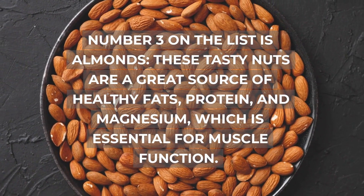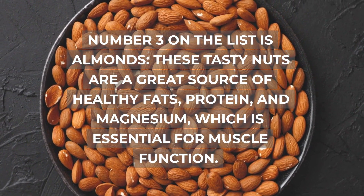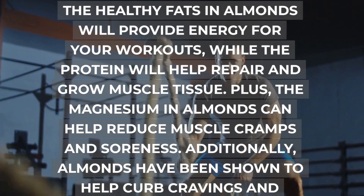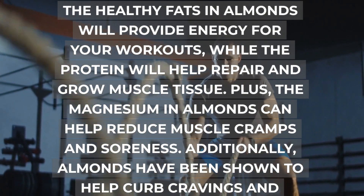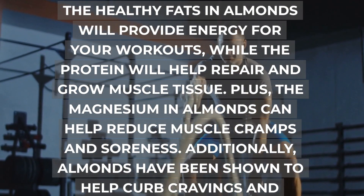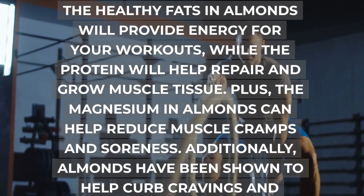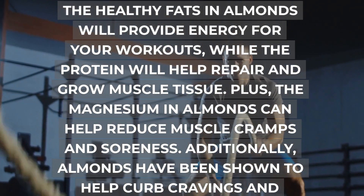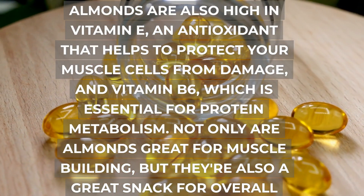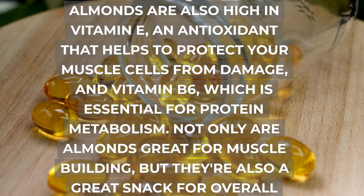Number 3 on the list is almonds. These tasty nuts are a great source of healthy fats, protein, and magnesium, which is essential for muscle function. The healthy fats in almonds will provide energy for your workouts, while the protein will help repair and grow muscle tissue. Plus, the magnesium in almonds can help reduce muscle cramps and soreness. Almonds are also high in vitamin E, an antioxidant that helps to protect your muscle cells from damage, and vitamin B6, which is essential for protein metabolism.